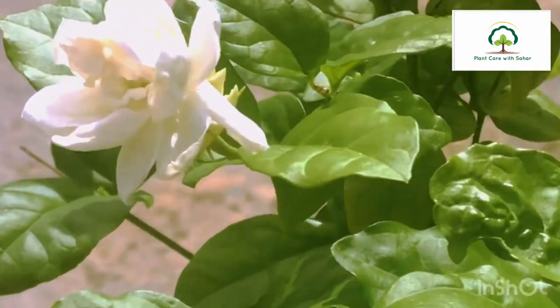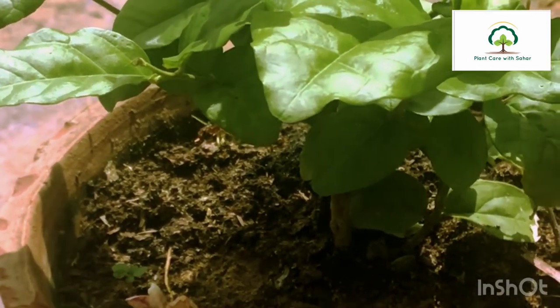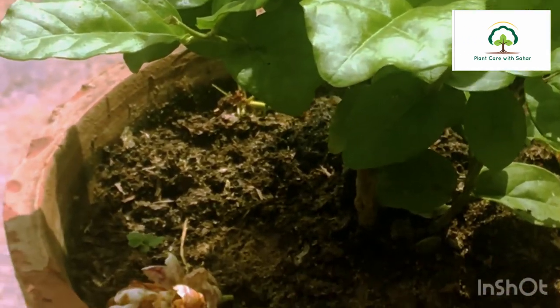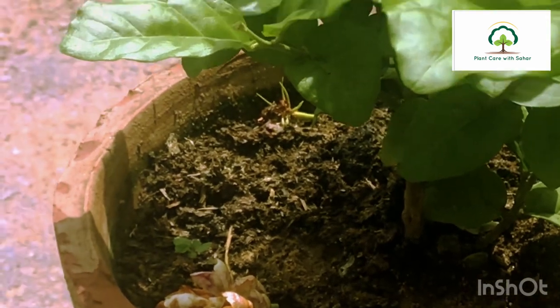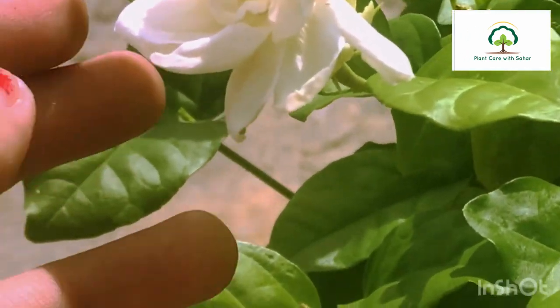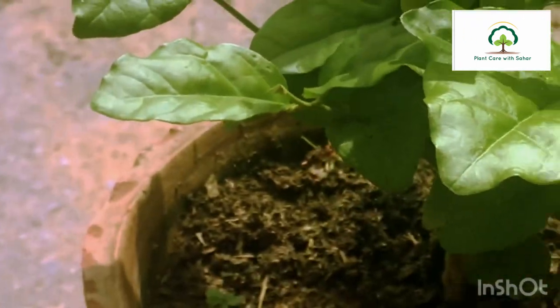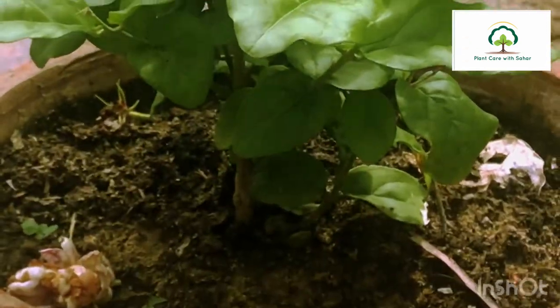I like growing flowers and when they bloom I collect them. Sometimes I make them into a necklace and sometimes into a bracelet. You can put the flowers together with wires to make something directly. If you liked this video, please like and subscribe — and don't forget to subscribe!